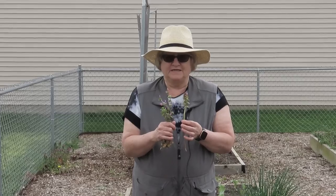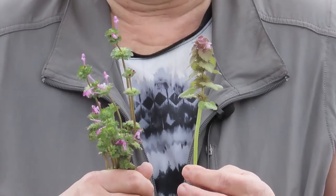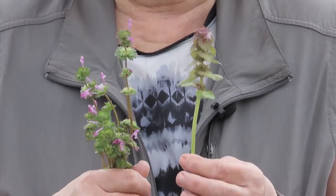This is purple dead nettle and this is henbit, and people often get these two confused, although I don't know how, but they're not related.